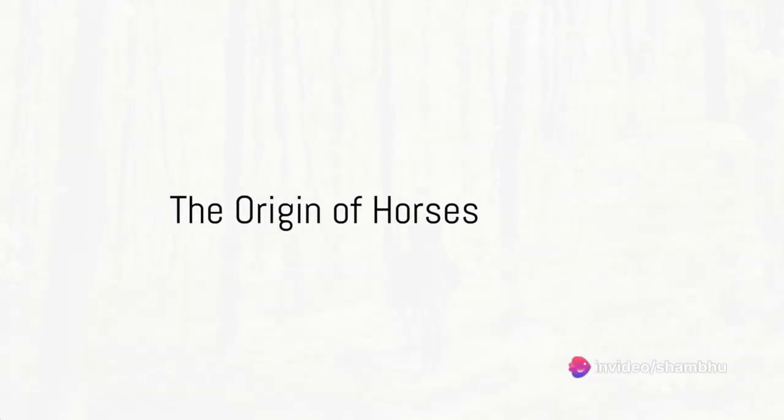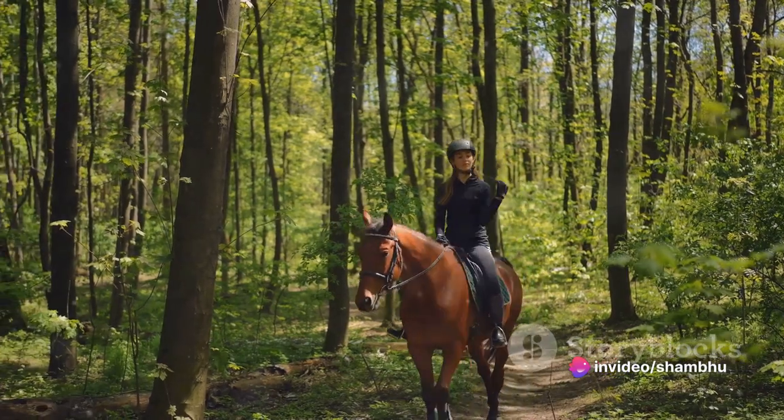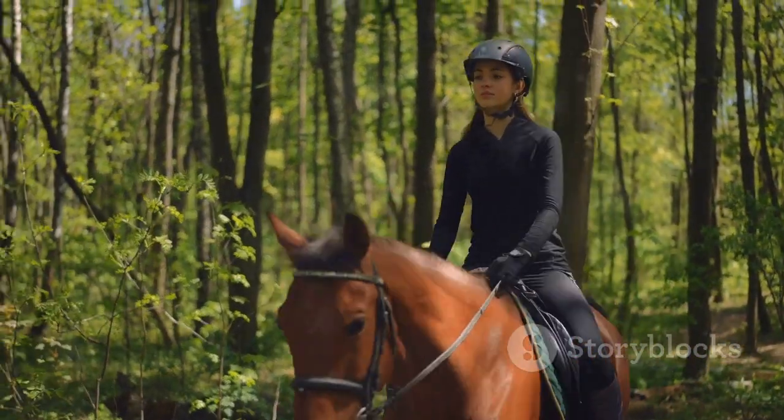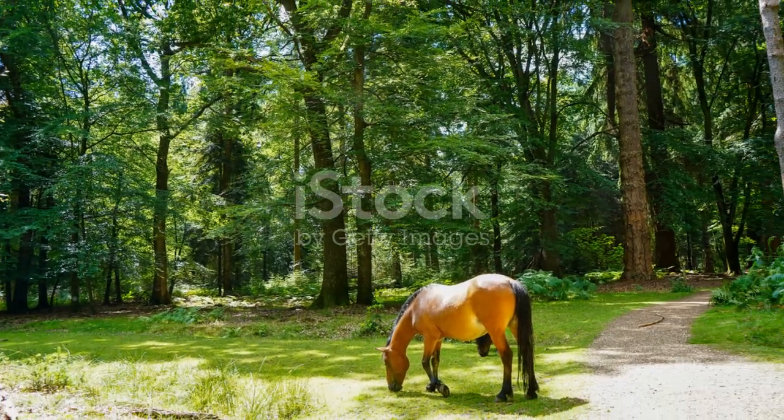Have you ever wondered how horses evolved to be the magnificent creatures we know and love today? The story of their evolution is as fascinating as it is complex. Let's turn back the clock, way back, to about 50 million years ago.